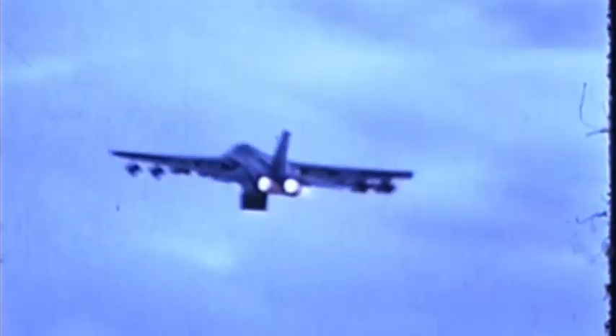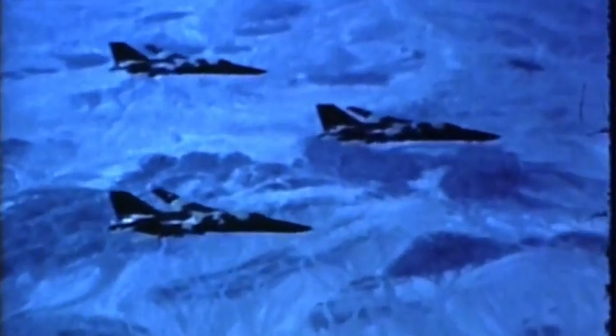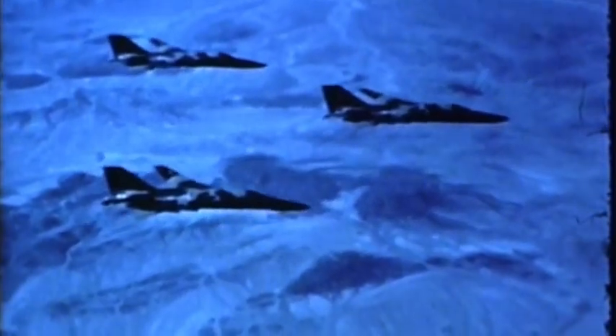This weapon system finds and destroys targets, day or night. This one flies thousands of miles without refueling. This weapon system flies supersonically at treetop level. This one can carry virtually any conventional or nuclear weapon in the military inventory. This weapon system flies at more than twice the speed of sound to altitudes of 60,000 feet. They are all the same weapon system: a variable sweep wing F-111A tactical fighter, now operational with the Tactical Air Command.